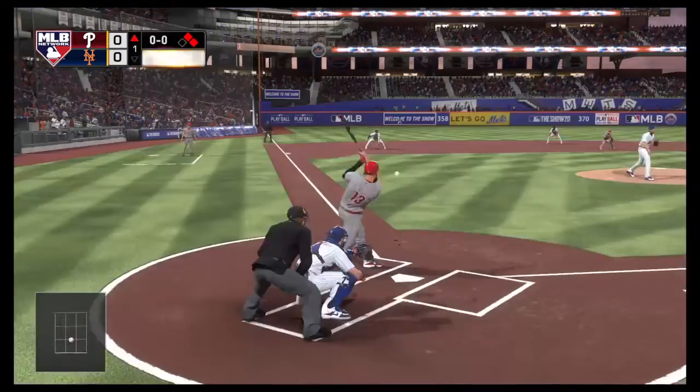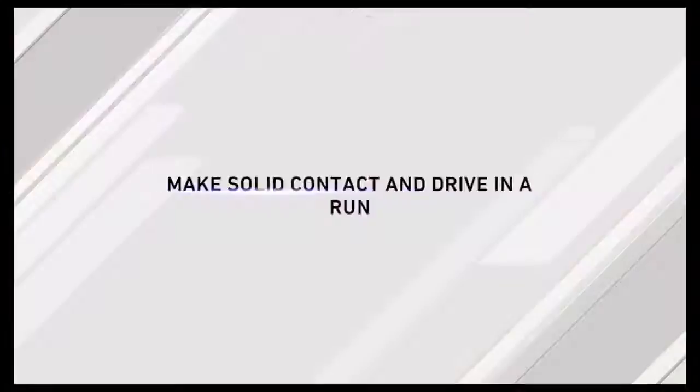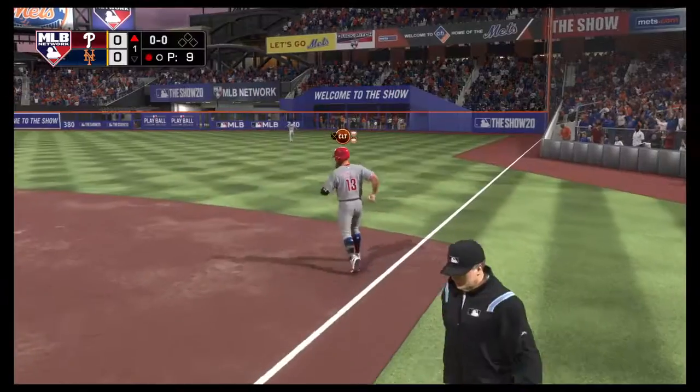Here's the first pitch to him. Chopped to third, tough to get to. Davis has got it. There's one. On to first as they get the double play to get him out of the inning.